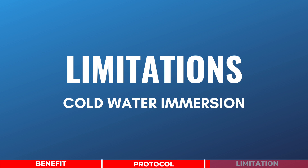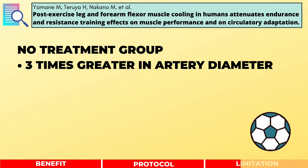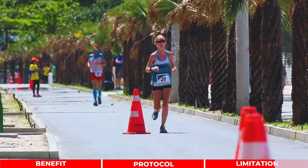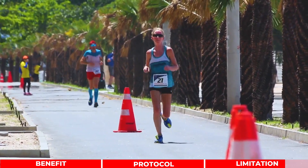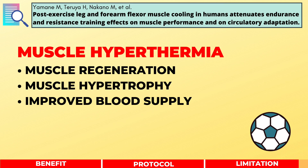So what are the limitations? One study from the European Journal of Applied Physiology reviewed the impact of cold water immersion on training effect. The study found that training effects such as increase in artery diameter are 3 times greater in the group that received no treatment versus the group that received cold water immersion. From the study, we can conclude that the natural increase in the temperature of working muscle can be critical for muscle regeneration, hypertrophy, and improved blood supply.